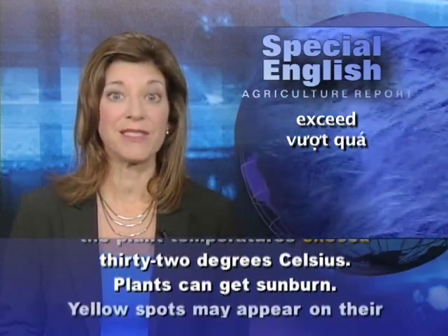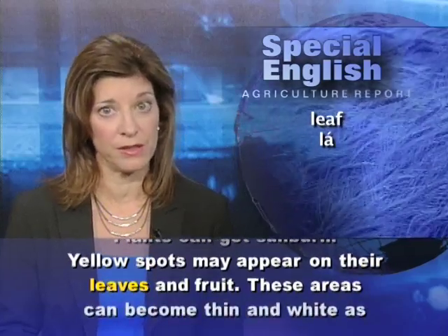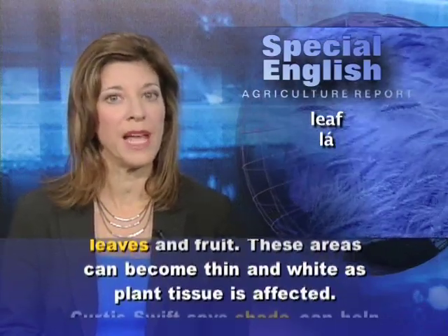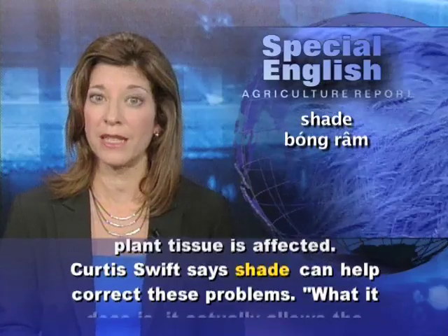Plants can get sunburn. Yellow spots may appear on their leaves and fruit. These areas can become thin and white as plant tissue is affected. Curtis Swift says shade can help correct these problems.